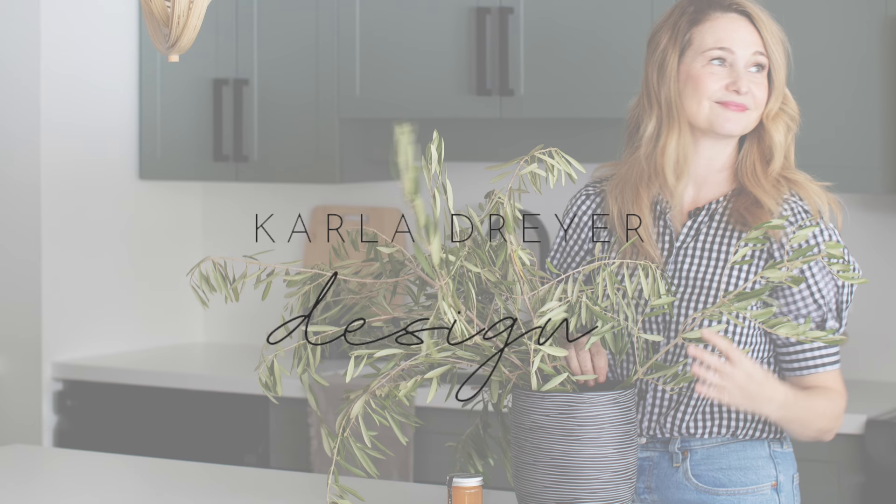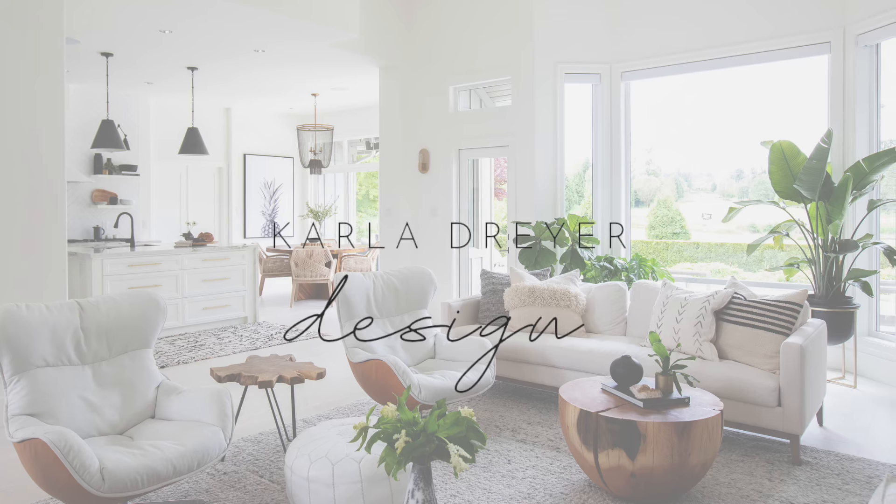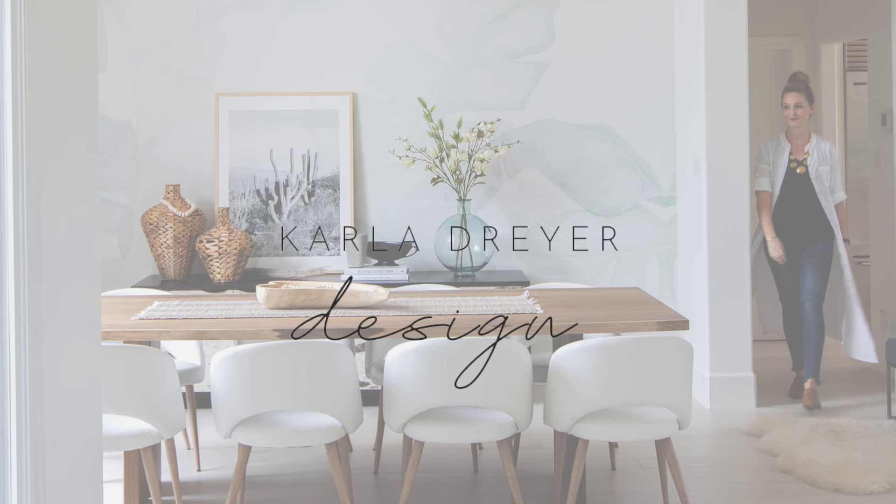Hey guys, it's Karla with Karla Dreyer Design and today I'm going to show you three different ways to style your coffee table. Make sure you are subscribed and hit the bell so you're notified every Thursday when I release a new design video.